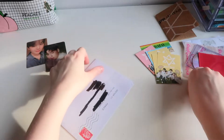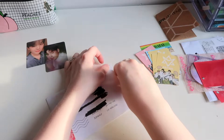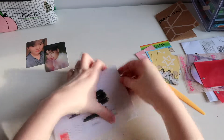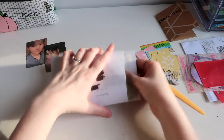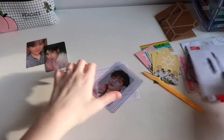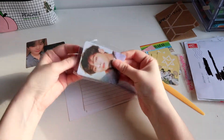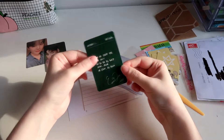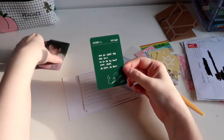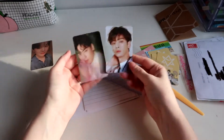And last but not least, I believe this is... I'm not sure. Oh, another Anu photocard from Ololite again. From the green version — wait, this is the white version.